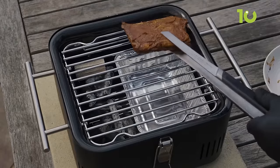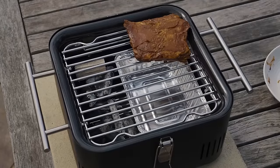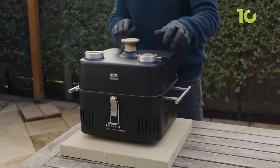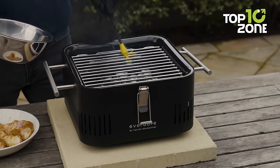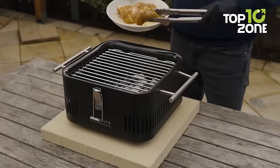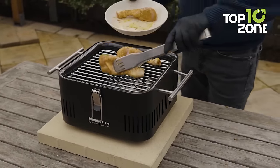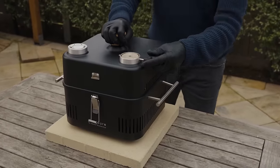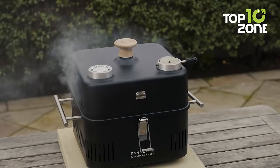Equipped with a built-in heat protection shield and cool-touch stainless steel handles, the Cube 360 can be used almost anywhere. Get ready to savor the flavors of outdoor cooking with this compact and versatile grill that can cook up to six small burgers or three medium steaks, making it the perfect companion for your car camping adventures.